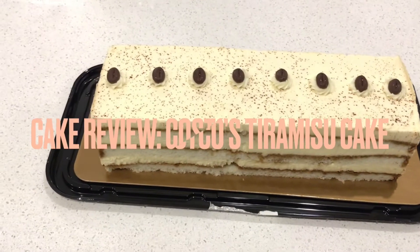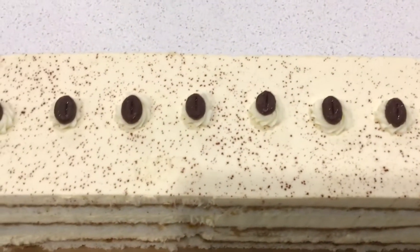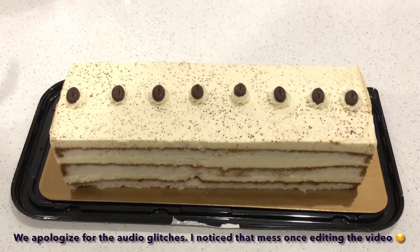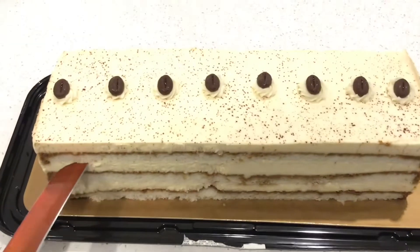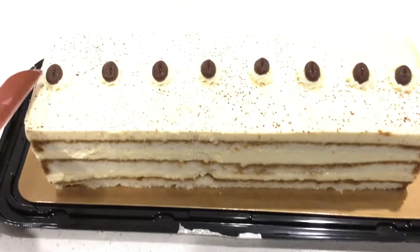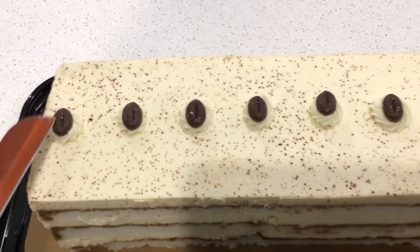Today we have the tiramisu cake from Costco. Visually, it really looks good — what you'd expect. You can see the frosting or the cream, and you can see the coffee. It's even decorated nicely with what look like coffee beans, though I'm pretty sure they're not real coffee — they're just chocolate.